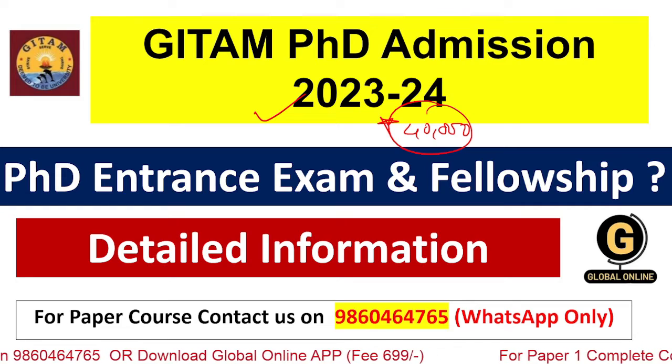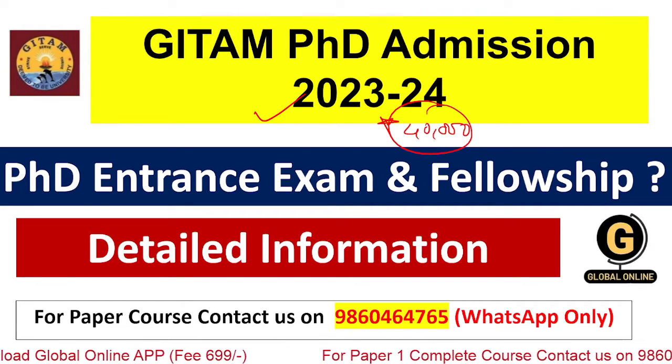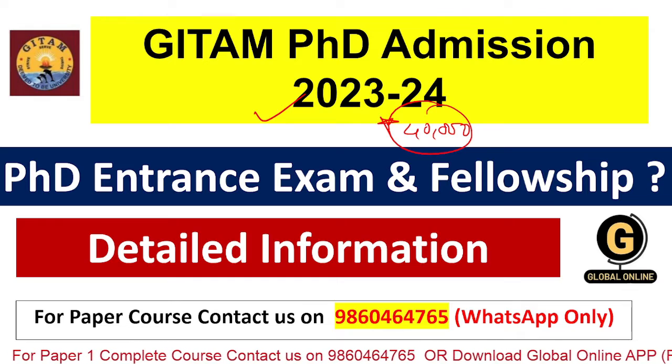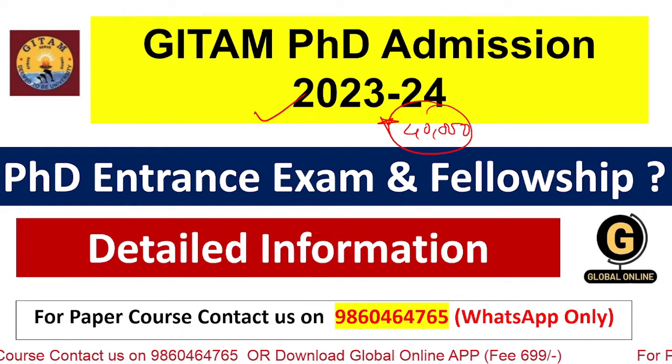In today's video we are going to see every step — how to do admission, how to follow the steps while doing admission, and all the procedures for Geetam University's PhD entrance examination.